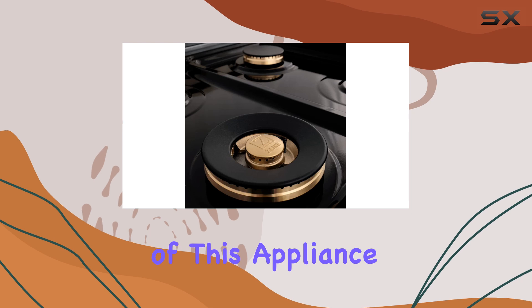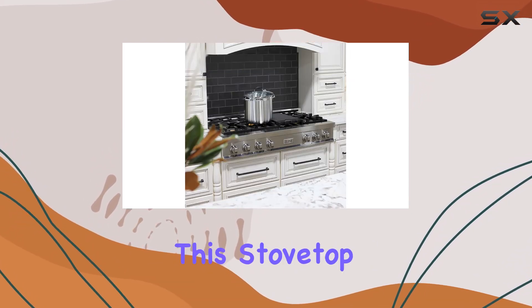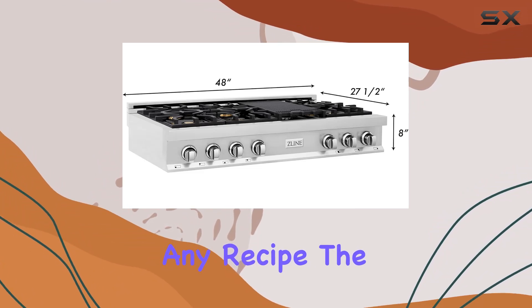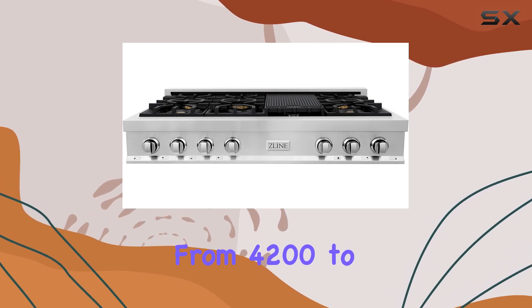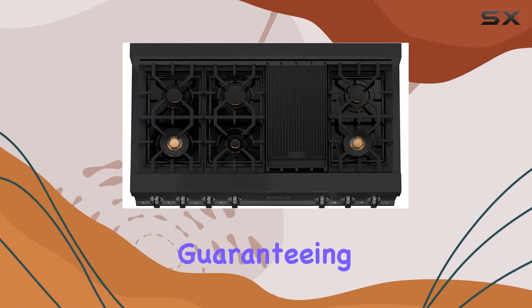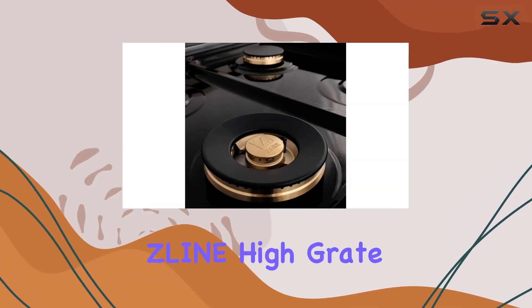Now let's get into the heart of this appliance — the burners. With 6 individual burners and 1 fish burner, this stovetop offers a wide range of cooking options to suit any recipe. The hand-cast brass burners, ranging from 4,200 to 18,000 BTUs, provide powerful and even heat distribution, guaranteeing perfectly cooked meals every time.